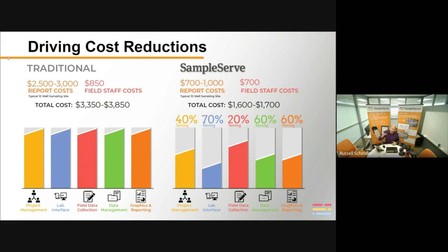Those savings are accomplished through every touchpoint on the sample data chain: project management, lab interface, and field data collection. There's about a 20% savings in time and expense for the field person. And then getting that report out the door and generating those graphics — that's really where the biggest savings are.